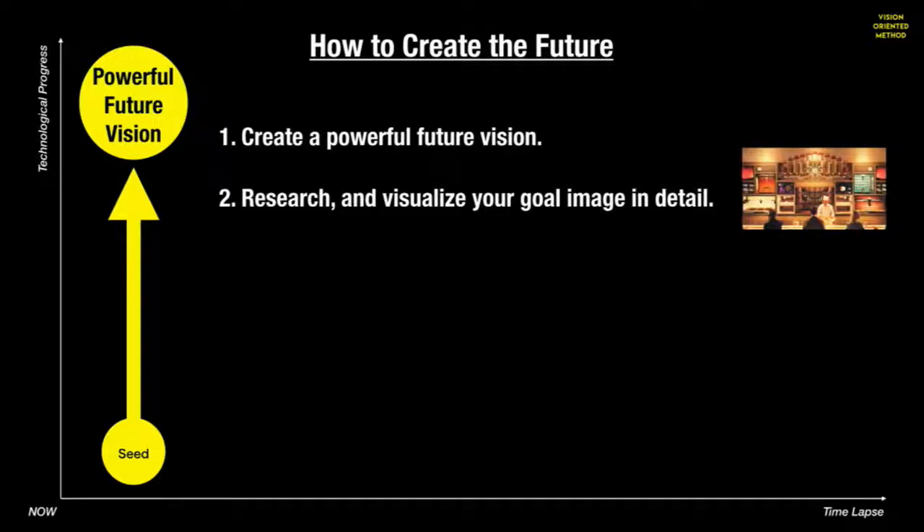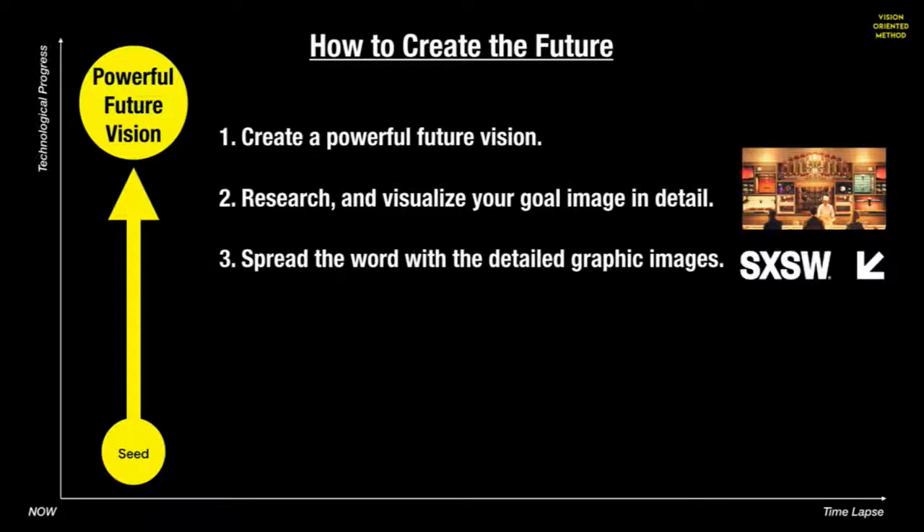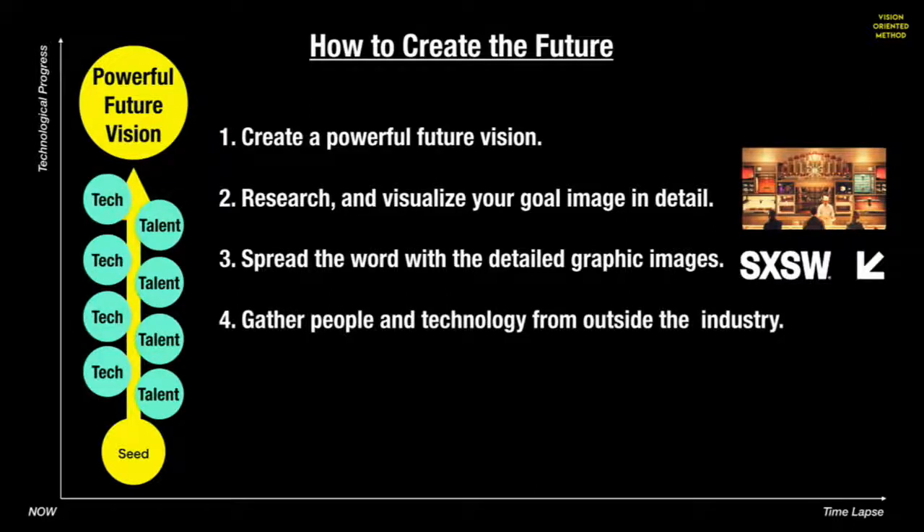Then, you do the research, talk to experts, sharpen the concept, visualize your goal image in detail, and make a prototype. The realistic image is very important here. Then, you show the world your visuals and spread the word. The graphic images help people around the world instantly understand your idea. For Open Meals, we chose South by Southwest as a place to start. Then, if you succeed in gaining a lot of attention, the talent and technology you need will come to you — because your vision is so futuristic, they will come from all sorts of expertise.